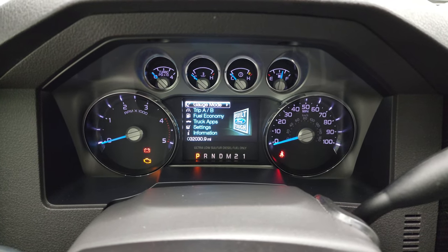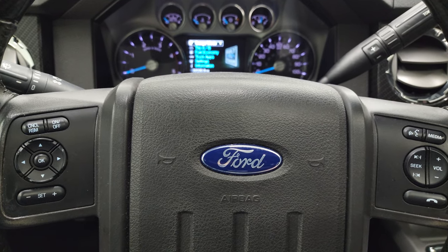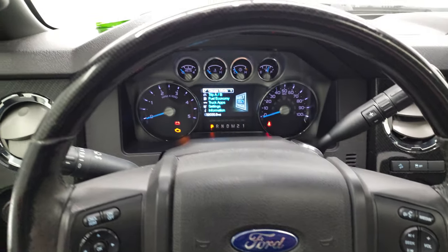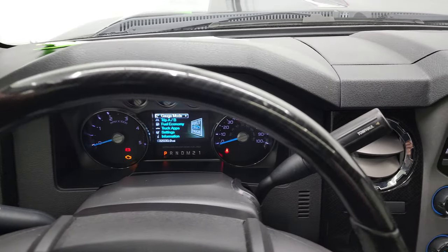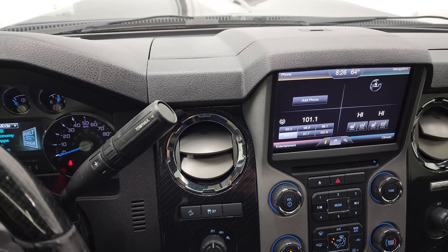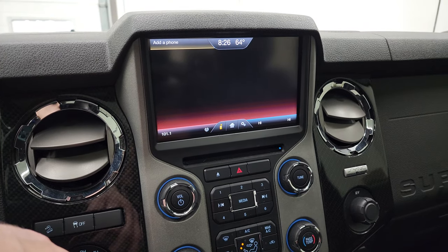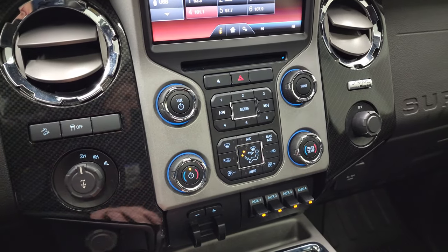You can see that this one has 32,030 miles. The instrument cluster is very nice and clean. You get the controls on the steering wheel — cruise controls and information center controls on the left, and cruise controls and audio controls on the right. It does come with carbon fiber trim on the top of the steering wheel. You get the six-speed automatic transmission with the optional tap shift. This one has the Ford MyTouch radio, and it does have the factory navigation system. You also get AM, FM, and SiriusXM radio capabilities, and it does come with the CD player.